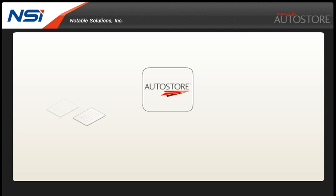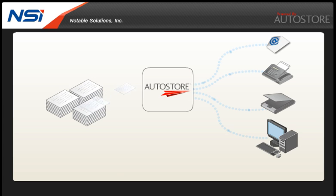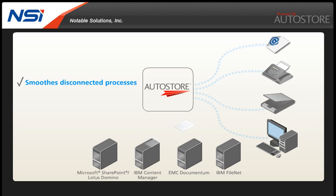Autostore accelerates the process of getting your paper documents and electronic information from virtually any source into the line of business systems that you depend on. Autostore smooths out disconnected processes and eliminates manual touch points and their associated costs. Information flows to where it's needed, and your business just runs faster and more efficiently.